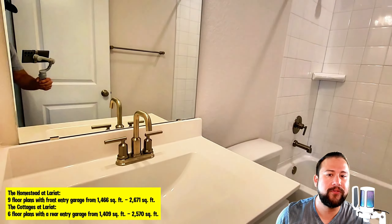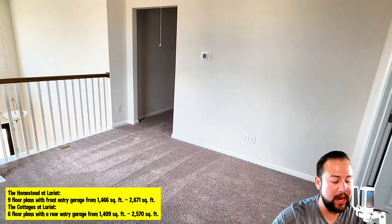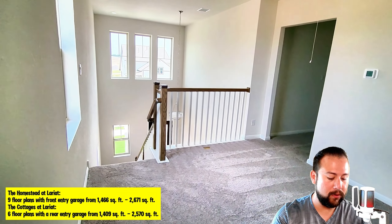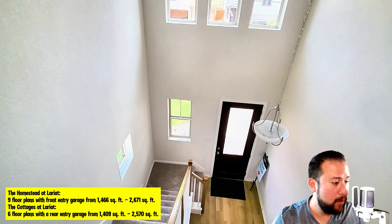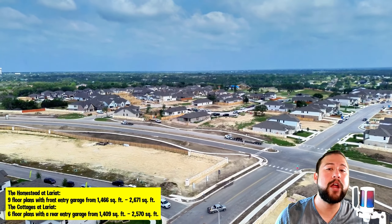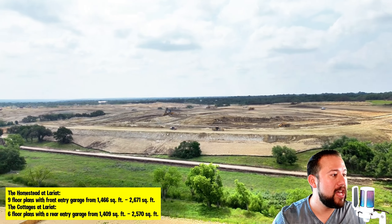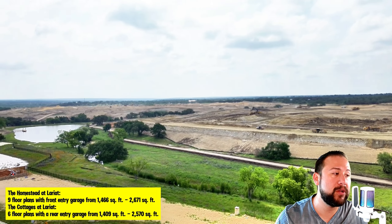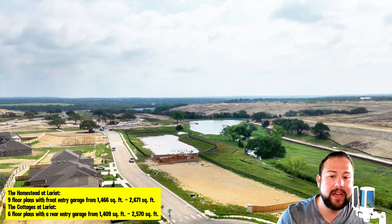I did get drone shots of all the models and all the builders so you guys can get a really good feel for what they all look like, because they all offer different things. One note I received from the salespeople: if you look at the map of how to get here, you have to take Highway 29 to the 214, which connects you to this community. So it's not very accessible or convenient to a major highway right now, but the roads they're building will eventually connect directly to 183.